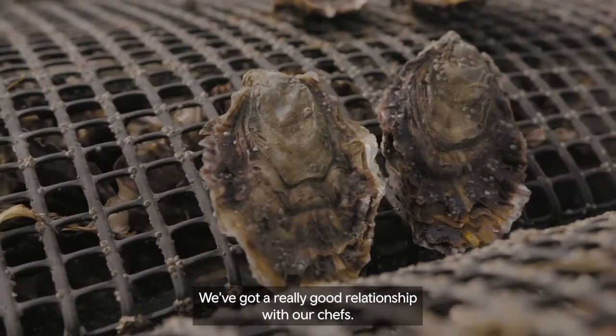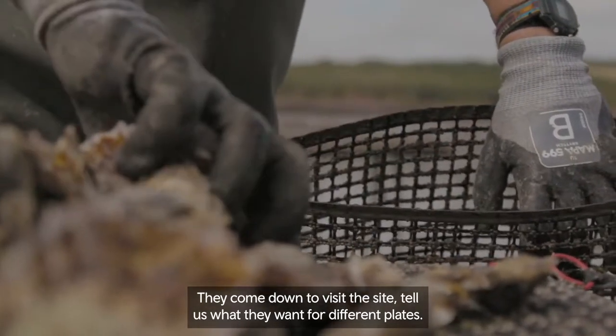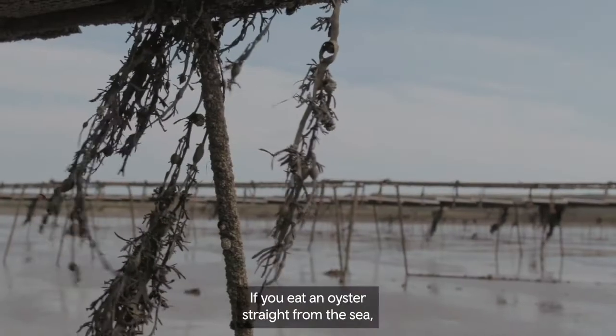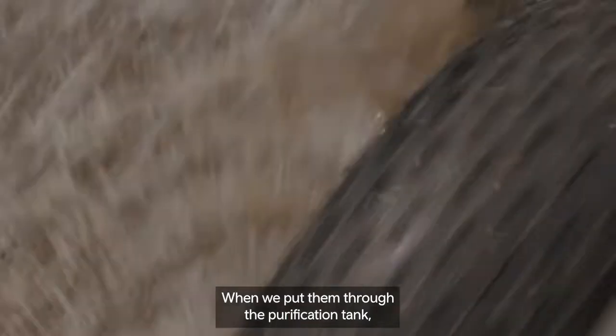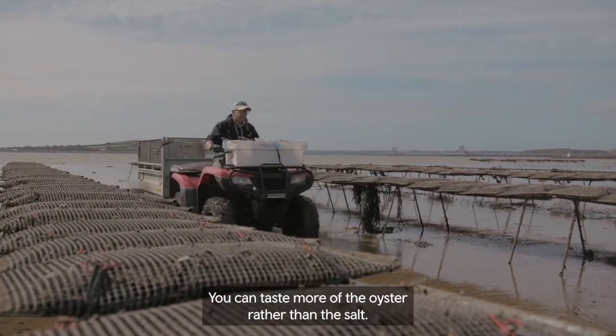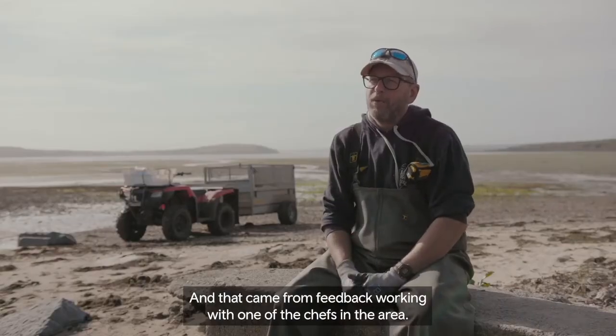We've got a really good relationship with our chefs. They come down and visit the site, tell us what they want for different plates, and we can tell them when we've got new products coming through. If you eat an oyster straight from the sea, you get a big hit of salt. When we put them through the purification tank, we reduce the salinity so you can taste more of the oyster rather than the salt. And that came from feedback working with one of the chefs in the area.